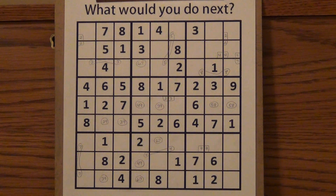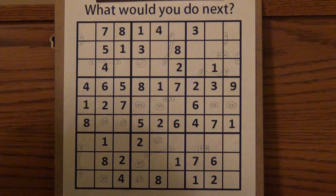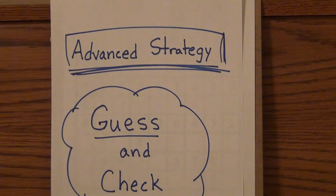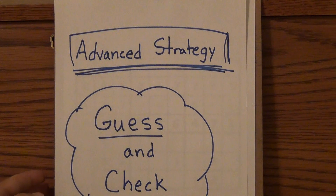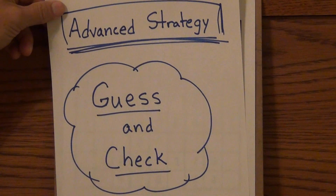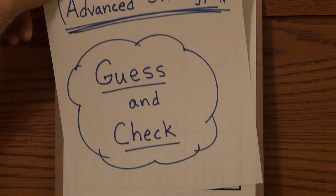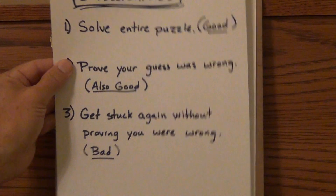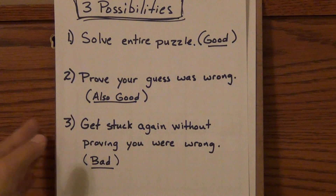So here I am in this Sudoku puzzle, and I am stuck — I'm lost, I don't know what to do. The technique we're going to use is a strategy called Guess and Check. Guess and Check is a real common problem-solving technique, and it's just a good way to eliminate possibilities. When you do the Guess and Check, there are three possible outcomes.